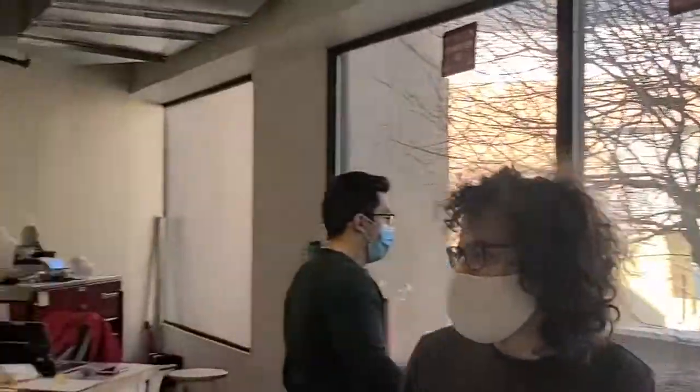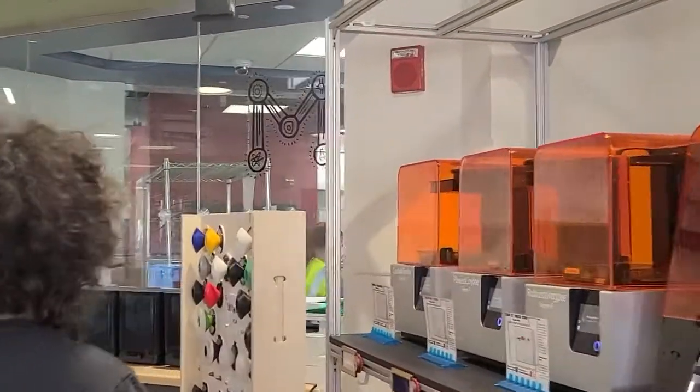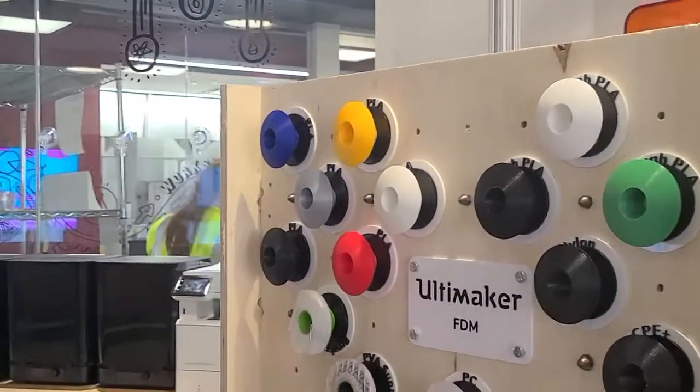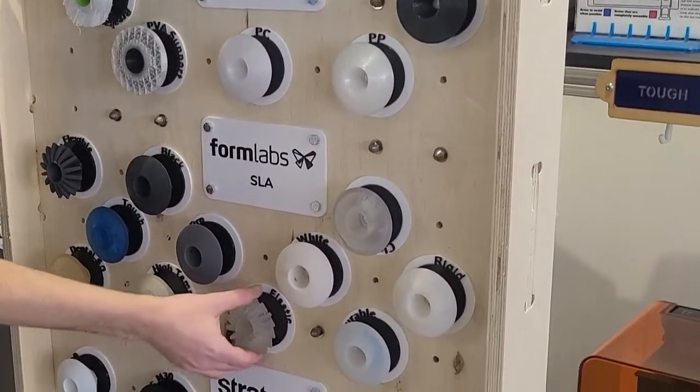Over here we have some more of our exact printers. These are a little bit higher resolution and have some really cool things printing out here as well. Another really fun thing is our wall of different materials. If you just want to see what you can make and what you can make it out of, we always have these fun things to play around with. This one's my favorite — it's squishy.